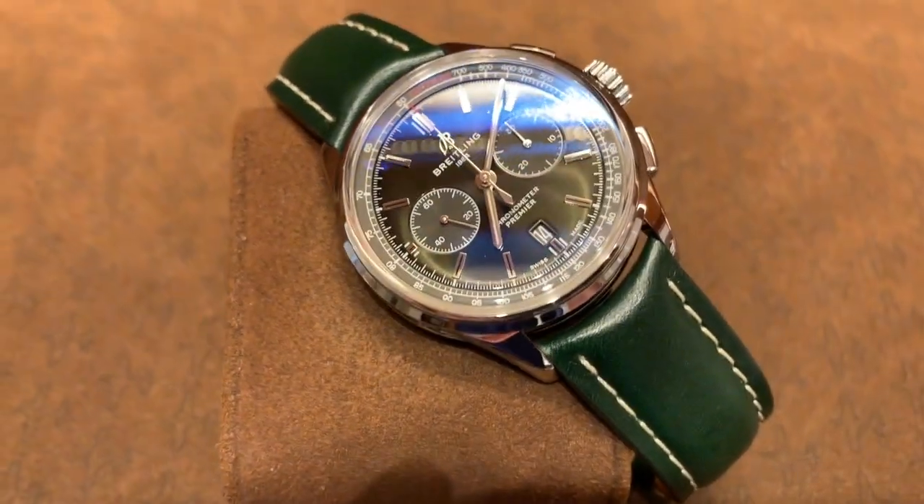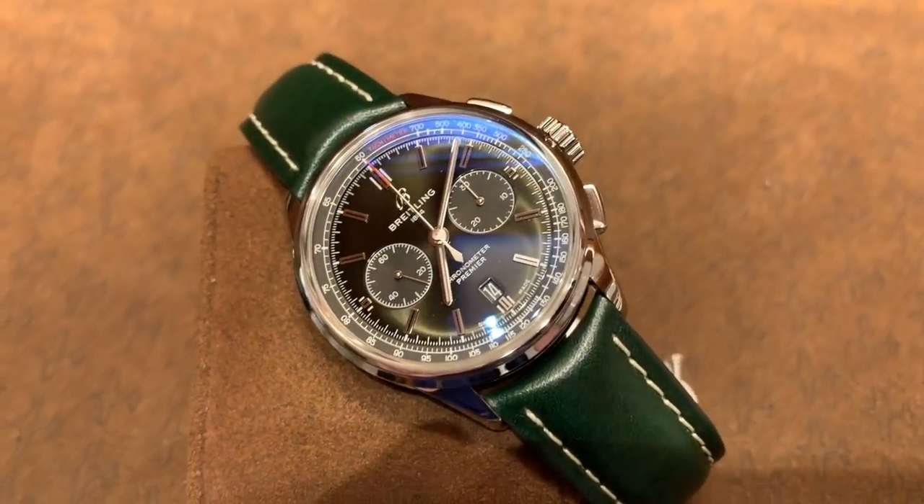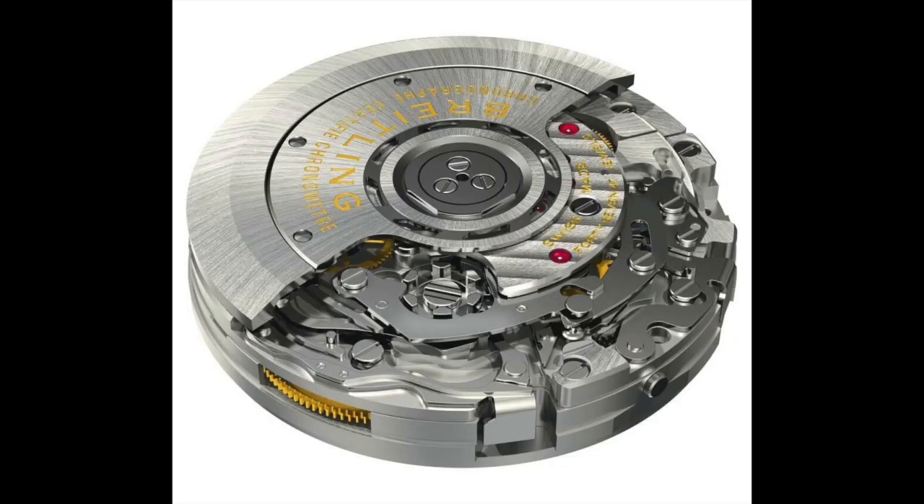The only place you really see it's a Bentley watch is on the side of the case, and the exhibition caseback has Bentley on the back as well. It doesn't have Bentley all over the watch or a Bentley grille as a bezel — it's a very sophisticated, elegant watch. They house the B01 movement, which I still think is one of the best chronograph movements on the market. This model comes in at around $8,500.